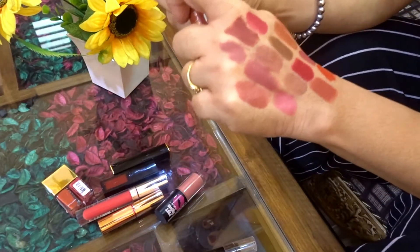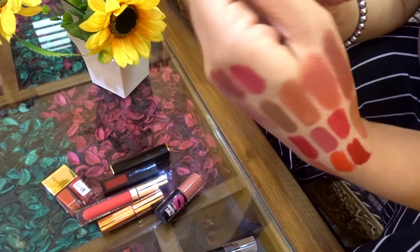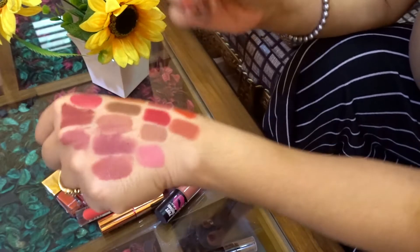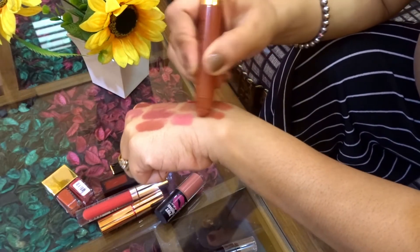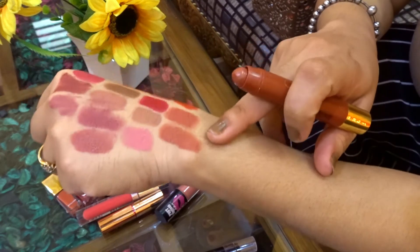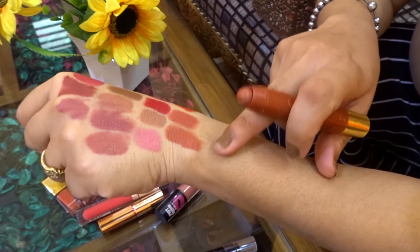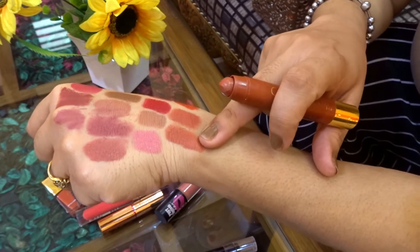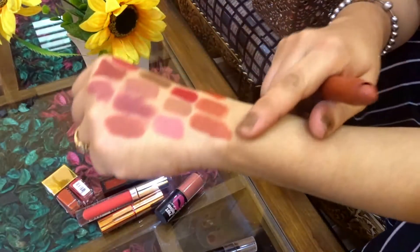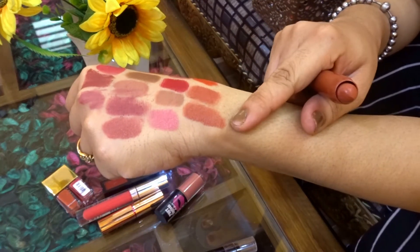I have the Blue Heaven Crayon in the shade Cocoa Mania. This is a very beautiful color with a little peach or brown undertone nude shade. It is very cheap — around 125 rupees — but is worth every penny because it is matte, drying, and long-lasting.